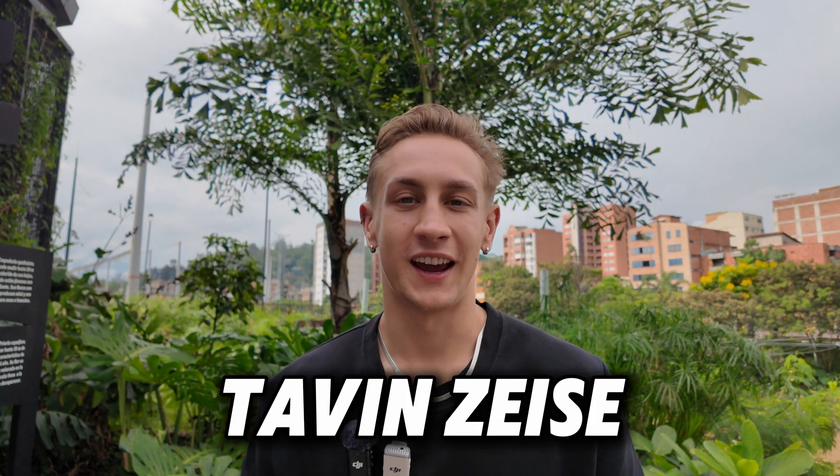Good morning and good evening, and welcome back to another video. My name is Tavan Zayzi, and recently I just graduated two months ago in December from the University of Wisconsin-Madison with an engineering degree in mechanical engineering. Today I'm going to quickly be going over the note-taking strategy that I used to earn honors distinction in mechanical engineering and graduate within the top 20% of my class with regards to GPA.